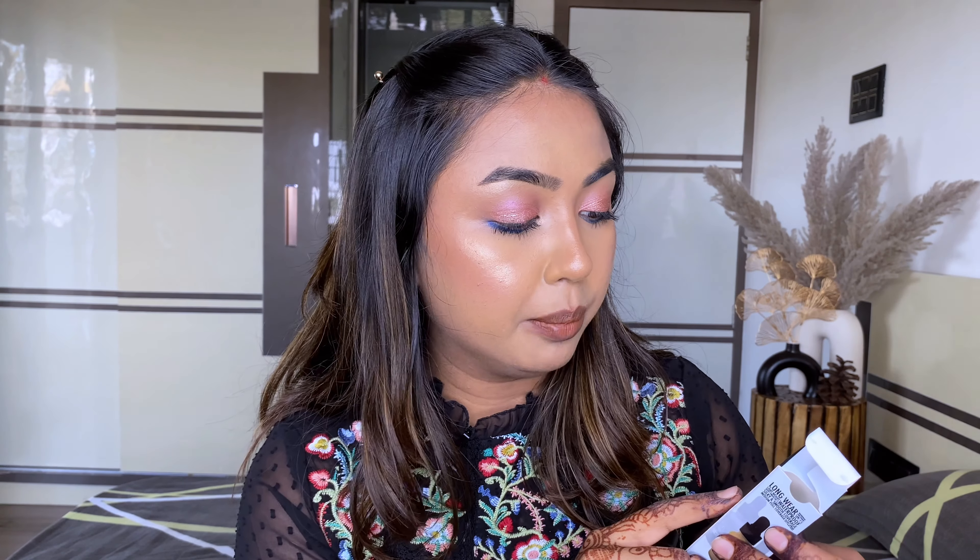It's very lightweight and thin in consistency — similar to the NYX Total Control Drop Foundation. The coverage is low to medium, and it feels almost not-there on the skin. If you like a very thin veil of foundation, you'd like this one. I didn't find the coverage very impressive, but for summertime or just a light wash of tint on the skin, this works. It also has SPF 15, and it's very smooth and easy to blend.